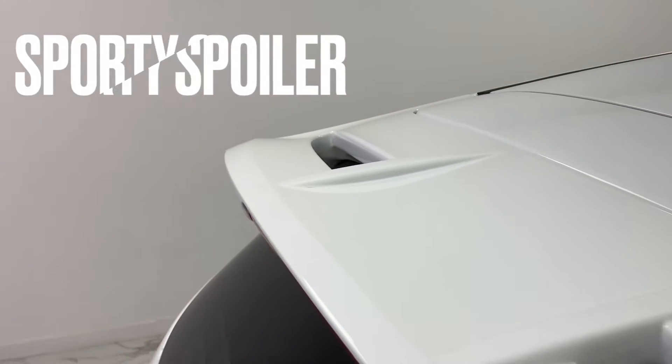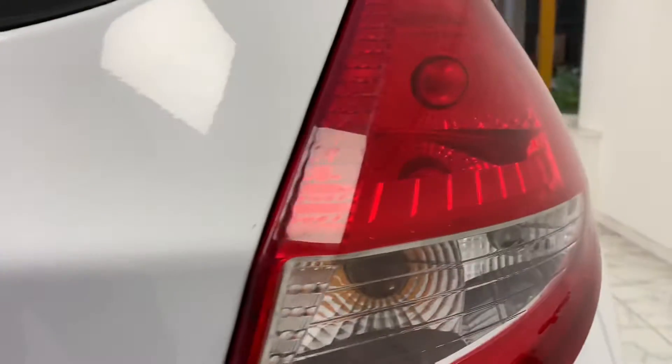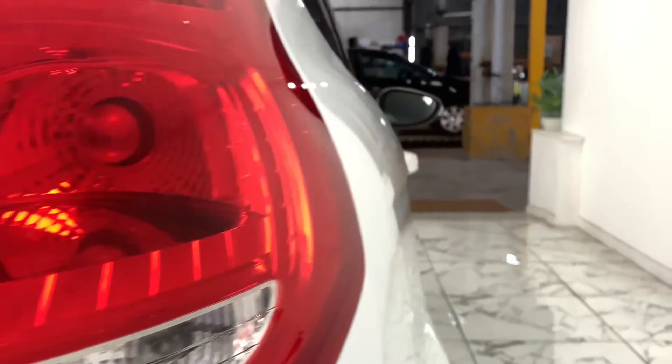And as we make our way to the rear, we can see that although this is a smaller car, it doesn't mean that Ford compromised on space whatsoever, giving us a very generous 295-litre boot.